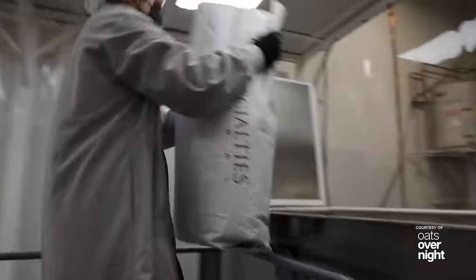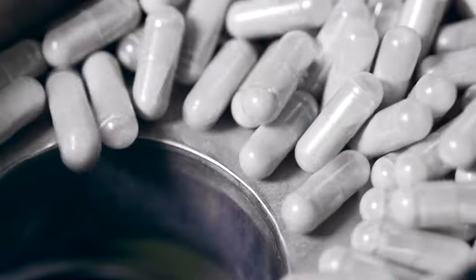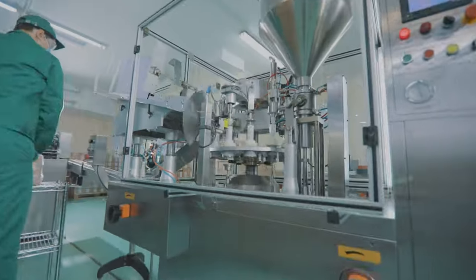The classic ribbon blender is a reliable workhorse in the food and beverage, chemical, cosmetic, pharmaceutical, plastics, agricultural, and other process industries.